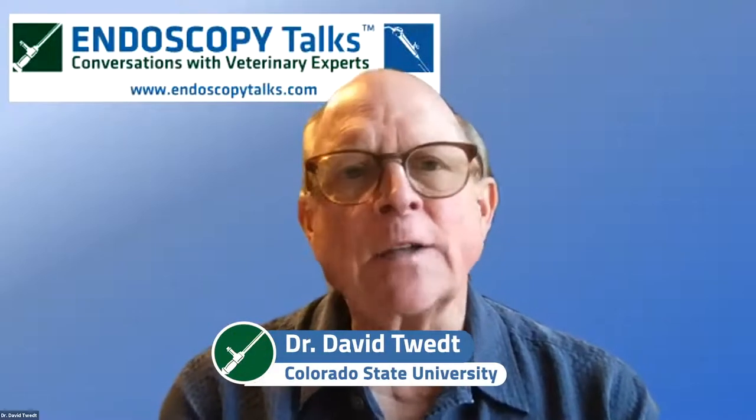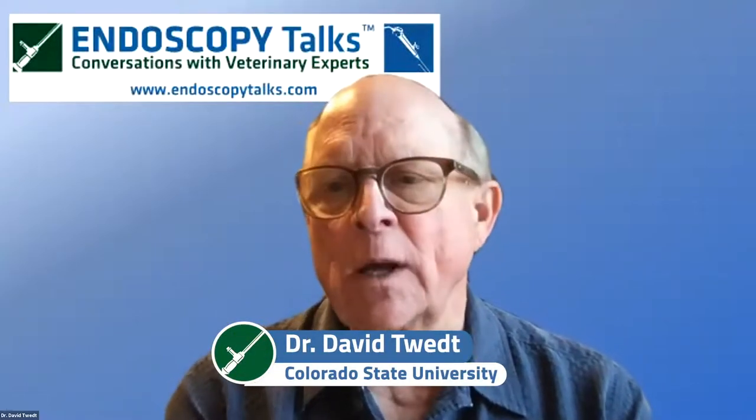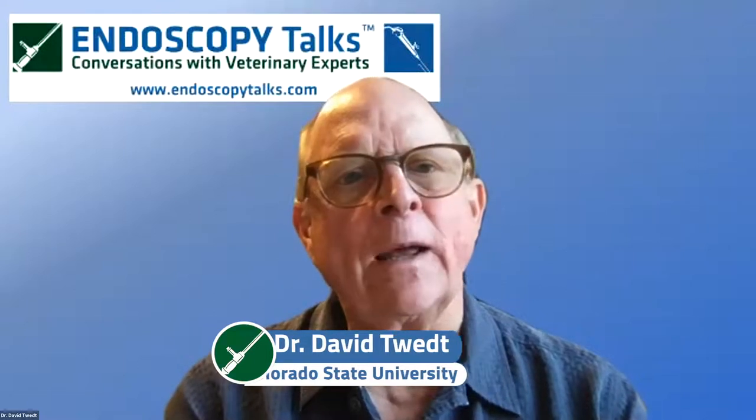Welcome to the third airing of Endoscopy Talks. I'm David Tweed from Colorado State University, and I'd like to thank you for joining us on behalf of Colorado State University's new Translational Medicine Institute and Carl Stewart's Veterinary Endoscopy. I would like to thank the speakers for this Endoscopy Talks series. Each speaker has volunteered their time to present these talks, so we are very grateful to them as this series would not be possible without their generosity and expertise.